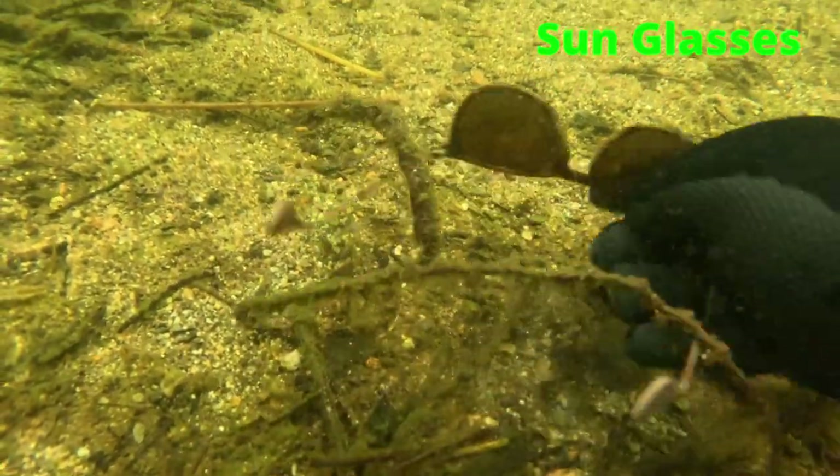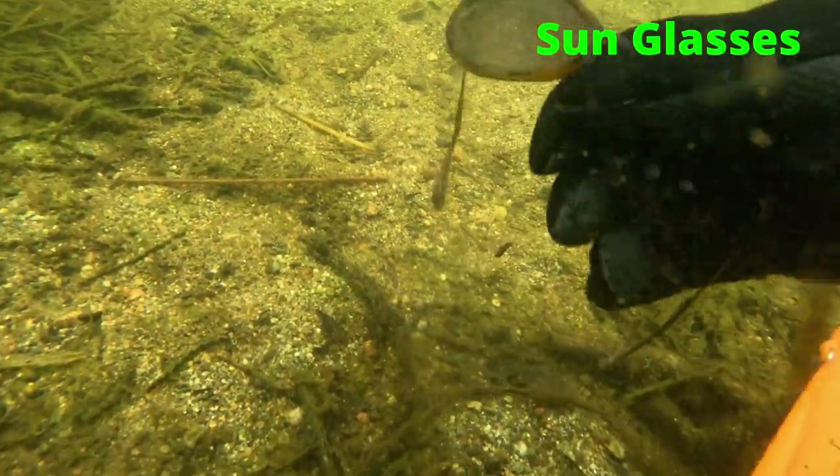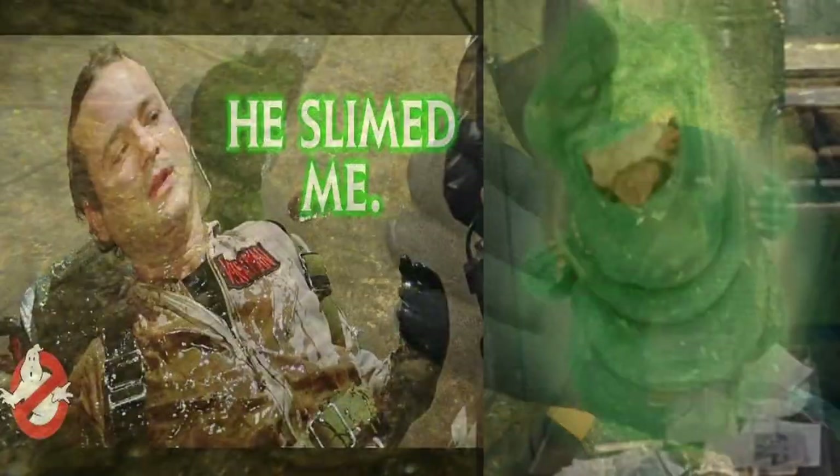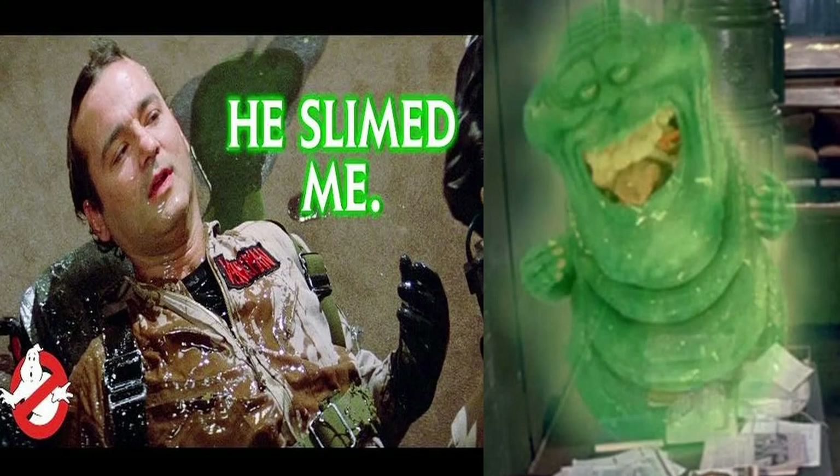We found some slime-covered pair of sunglasses. These will actually clean up nicely even though they look like they've been slimed by Slimer from Ghostbusters.